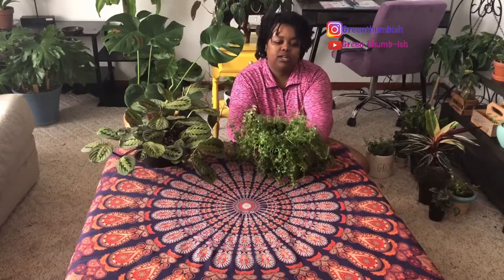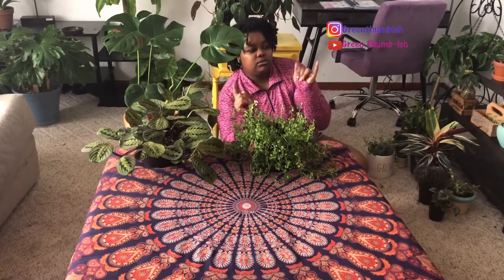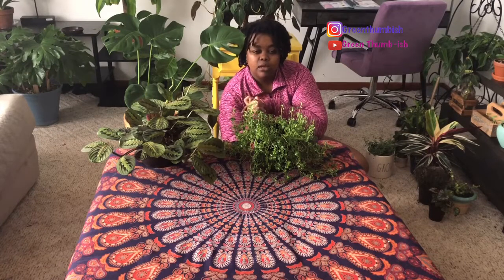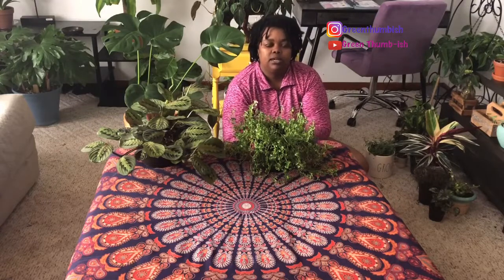Thank you for watching! Be sure to check out my houseplant tours in my other videos — I show every single plant in the house, split into the main front area and then the kitchen, bathroom, and bedroom. Don't forget to like, comment, subscribe, and share this video. Check me out on Instagram where I post daily updates on plant progress, propagations, and all that good stuff. I'll see you guys in my next video — bye!